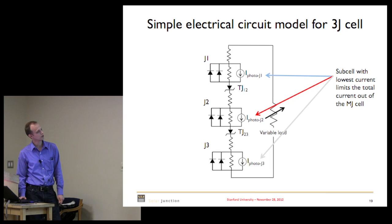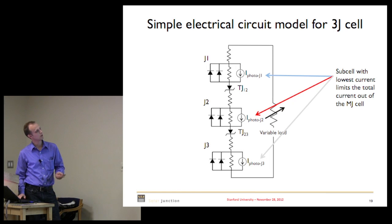You can think about it as a circuit model: basically three diodes, each connected by a tunnel junction. The key thing to remember is that the subcell with the lowest current will limit the overall current out of the entire device.